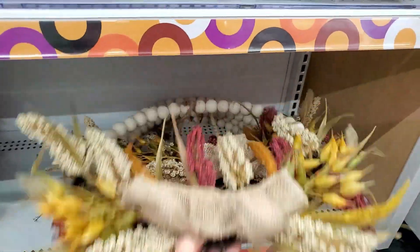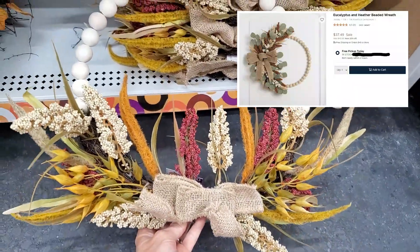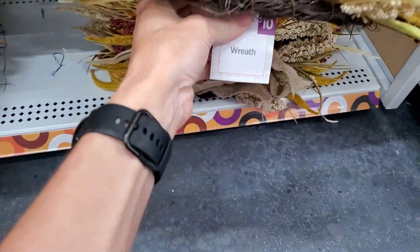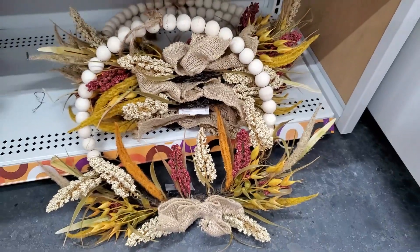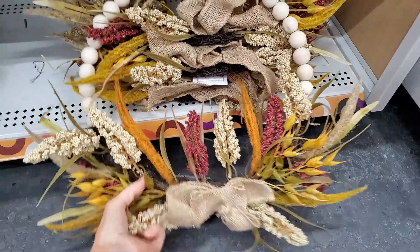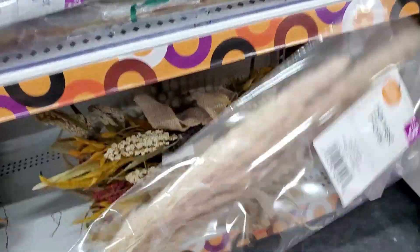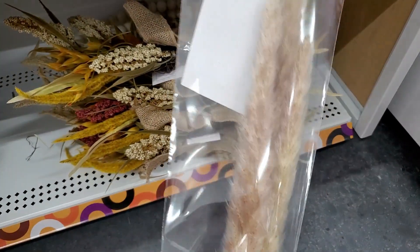I liked this wreath. I have seen a similar one at Kirkland's and it was a whole lot more expensive than $10. This Harvest Pompous Grass was really good quality too, and it was $3.